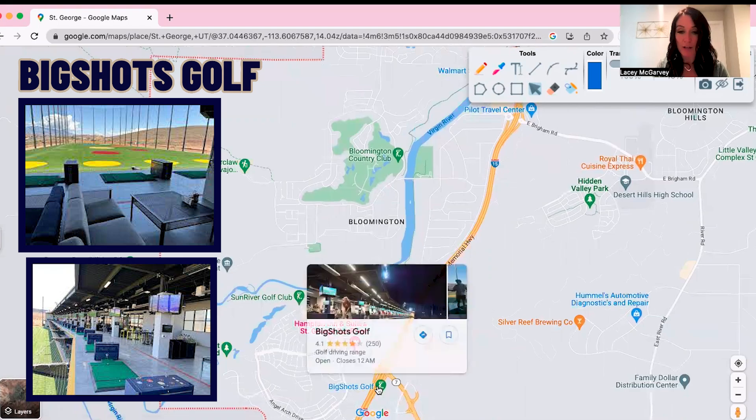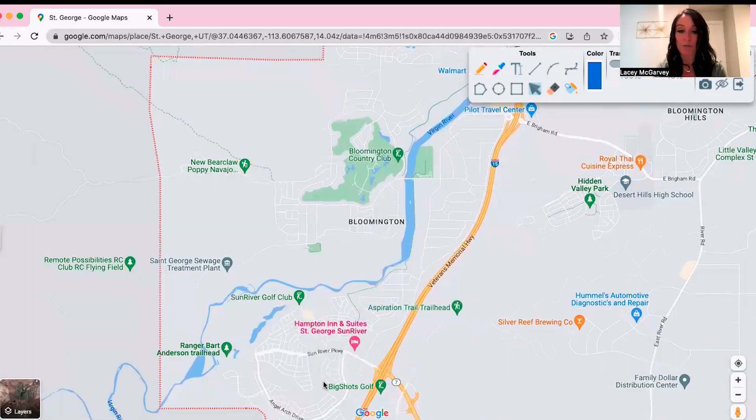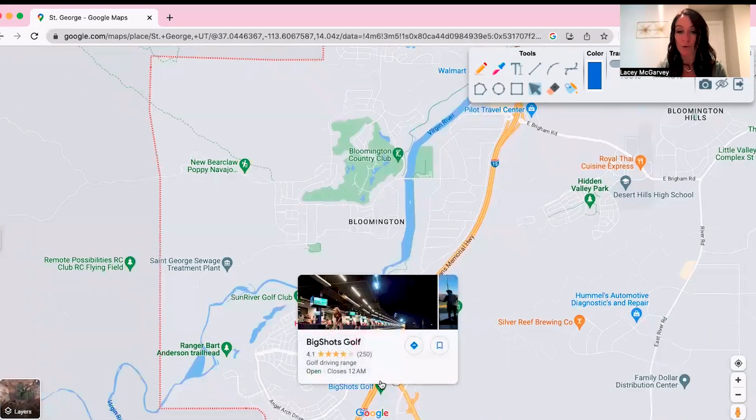One of the first things you're going to get to is Big Shots Golf, right off the freeway. You go up on the roof and it's a driving range with electronic balls that track how far they go and your hit. It's a competition with big screens where you compete against everyone you're with. It has music, food, and drinks — it's a super fun place to go right when you come into St. George.